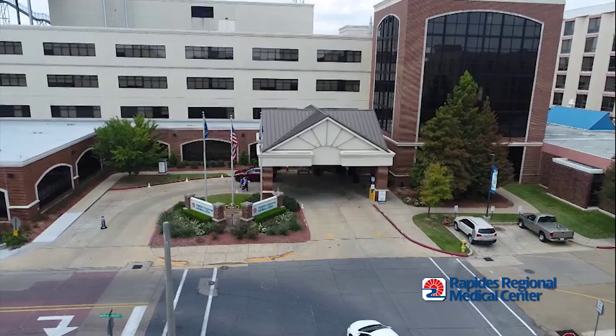The biggest benefit for central Louisiana residents is that the surgery can be done here. This is a technology that has been used around the country at large academic centers, and it allows us to basically deliver the same type of surgical treatment here in Alexandria that we would be able to at a major metropolitan area or academic university setting.